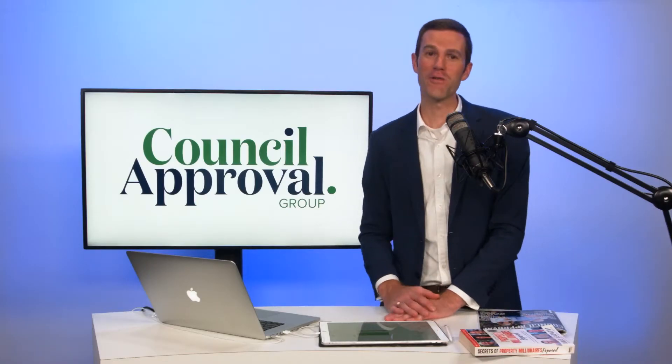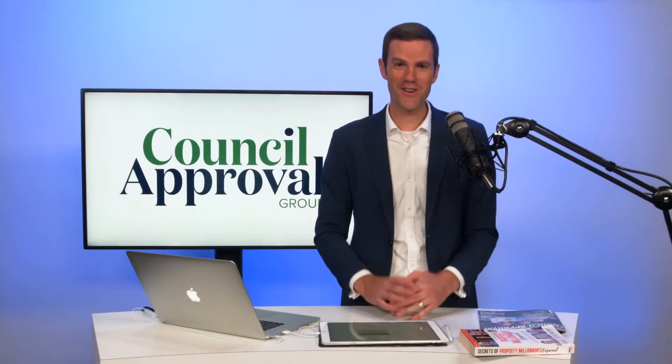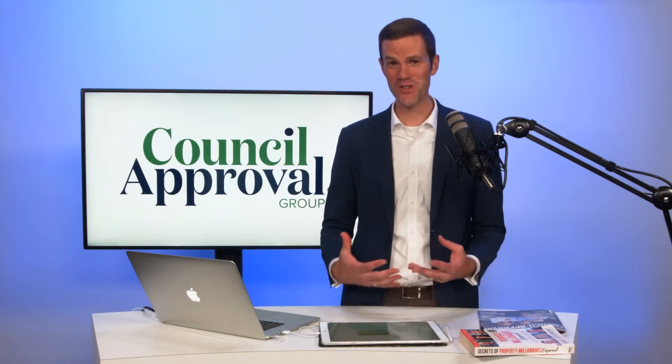Say you've just bought a property and you want to subdivide it — when is the soonest that you can subdivide that property? My name is Colin Frager from Council Approval Group, and congratulations on thinking about a subdivision already in your journey.